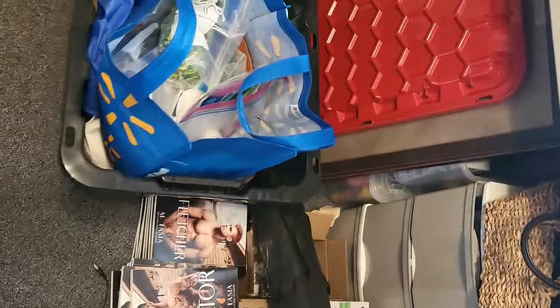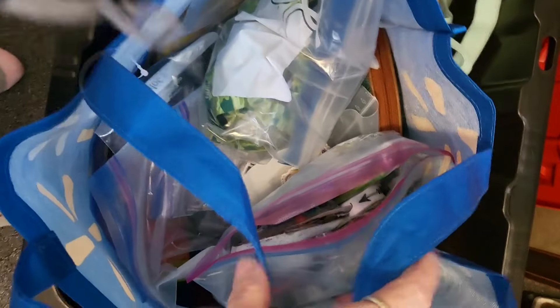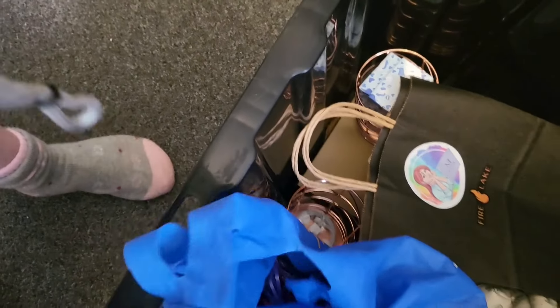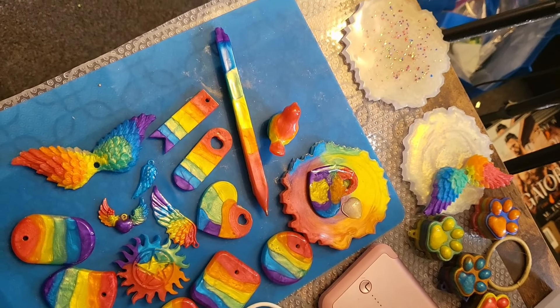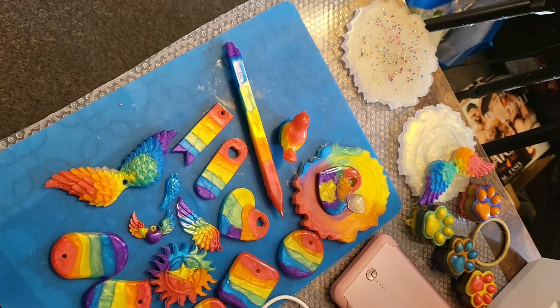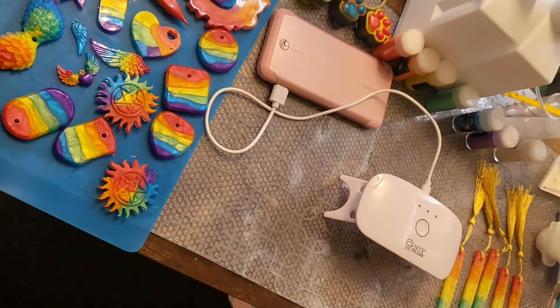Morning loves! Giving you a little behind the scenes into my disarray of an office. We're getting ready for a book signing. Got swag in there, more swag, more stuff, more books. Got some pre-order packs, some books here. I'm also making some LGBT resin artwork and things that I will be giving away to pre-orders as well as selling at the book signing, with proceeds going to a local LGBT charity.